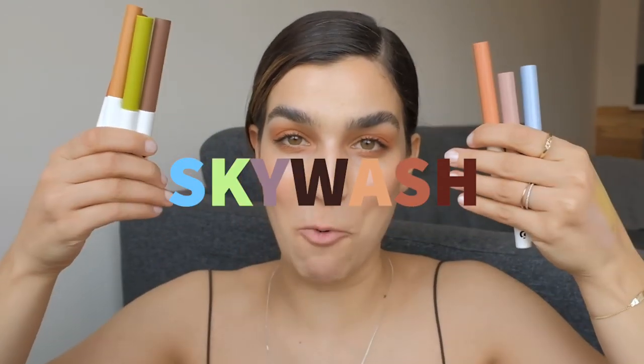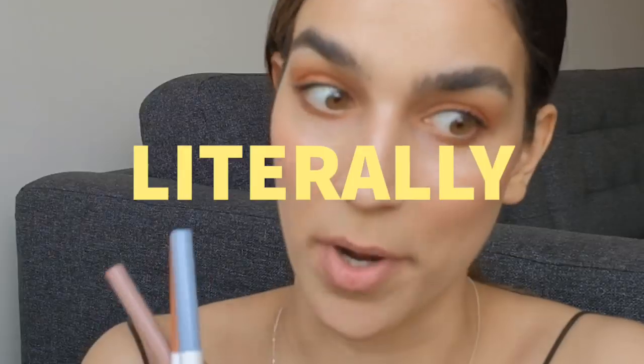Hello friends and welcome back to the channel. Today I will be doing a first impressions and a demo of the newest Glossier launch that just launched today, which is their new Sky Wash eyeshadows. I'm so excited. Glossier were so kind to reach out to me and they sent me these at the end of last week, and when I got the package I was like, oh my god, what the hell is this.